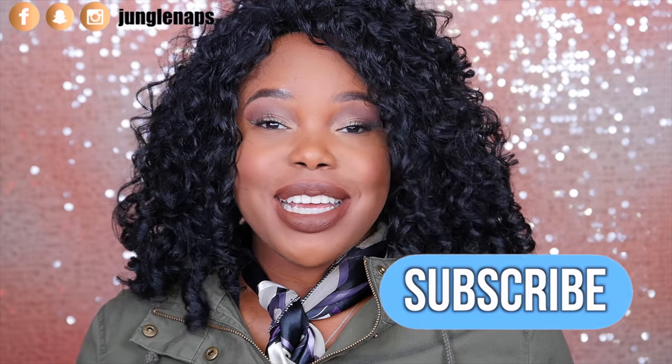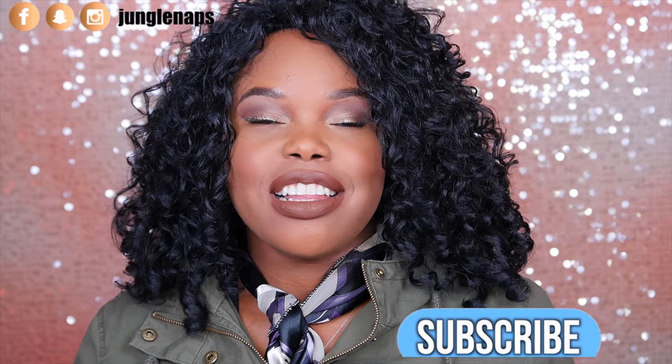Hey guys, welcome back to my channel. It's your girl Jensine aka Jungle Naps and I'm here today with a little haul. I went back home to LA, that's where I grew up, to visit my family for the holidays and I couldn't help but snag more than a few goodies for myself. Let's just get right into it.